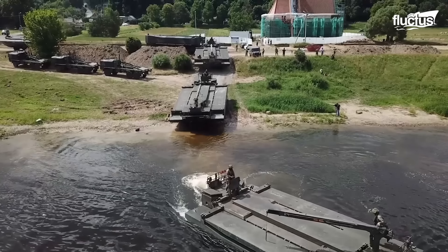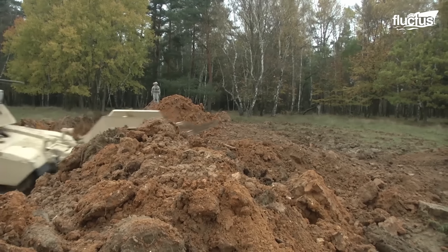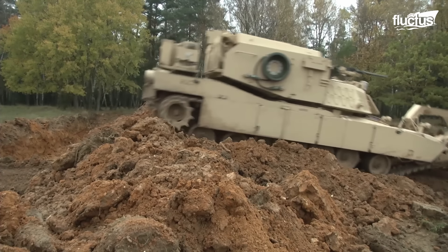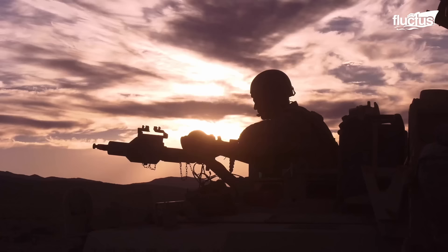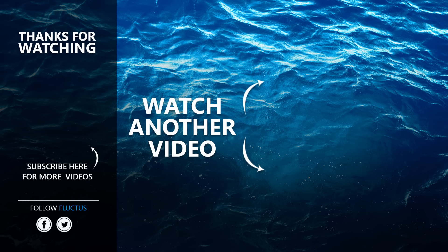In the end, each vehicle, no matter how unique, plays a specific role in ensuring the success and safety of military operations, be they in peacetime or war. That's the end of this video. I hope you enjoyed it. Make sure to subscribe to this channel so you don't miss any of our new content. See you next time.